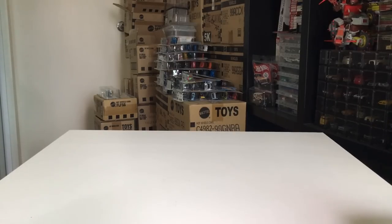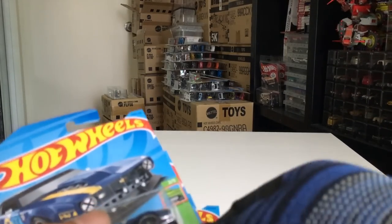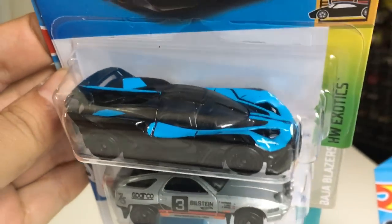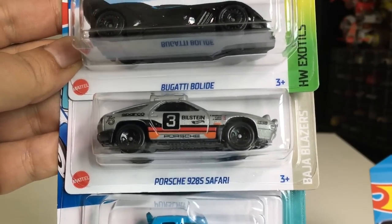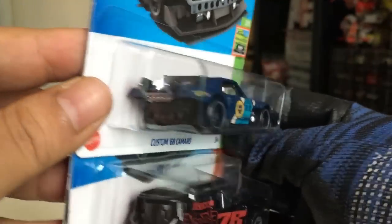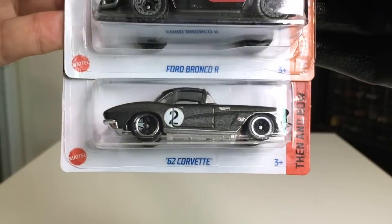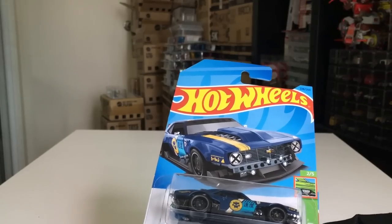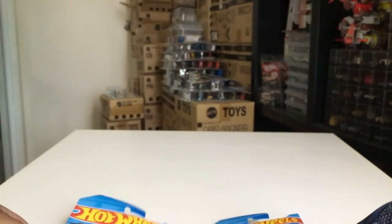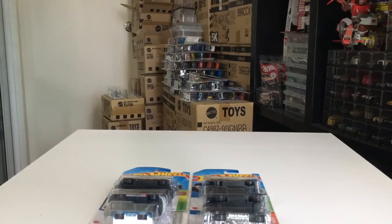Wow, definitely this case is loaded! I'll wrap up with the highlights. The highlights for me in this case: the Bugatti Bolide — which looks awesome — the Porsche 928S Safari, the regular treasure hunt Tuned Volkswagen Golf MK1, the beautiful Custom '68 Camaro, the Ford Bronco R, and the '62 Corvette. These are the highlights for me — awesome colors, awesome liveries, awesome cars. Leave a comment below about your favorites!